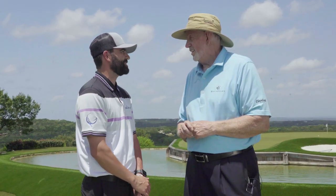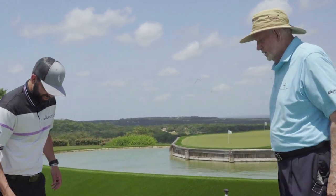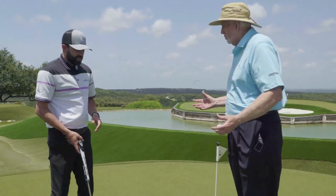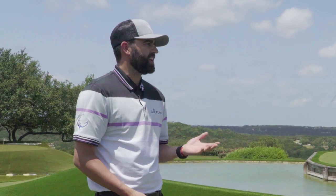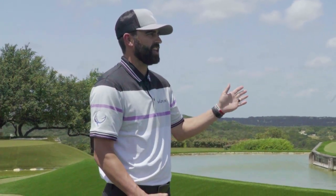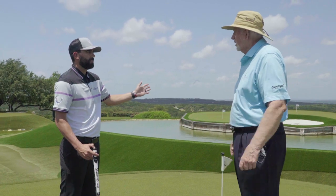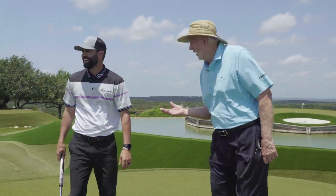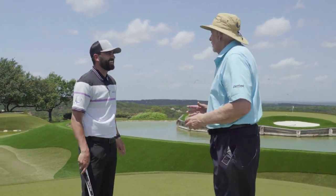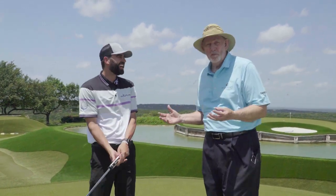You being the short game guru that you are, do you think you can help me a little bit on my putting? Only if I see a putt — I have to know your tendencies. What do you worry about? Do you miss left, right, short, long? One thing I struggle with is not getting the right distance and not hitting it on my intended line. Well, really, there are two things in putting: line and distance. And if you're weak in both of them, you need some help.